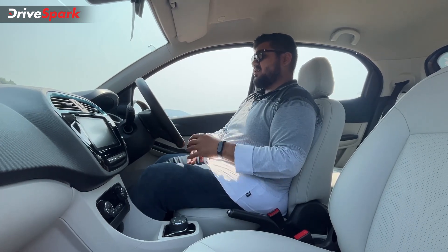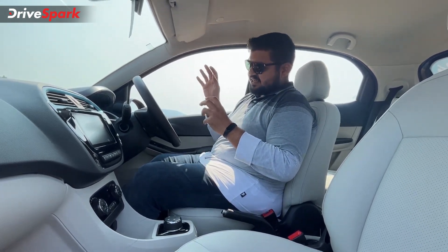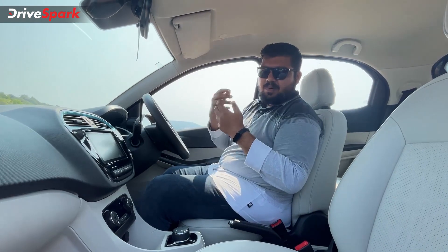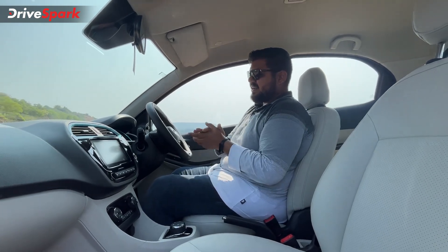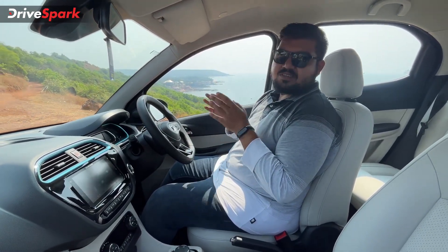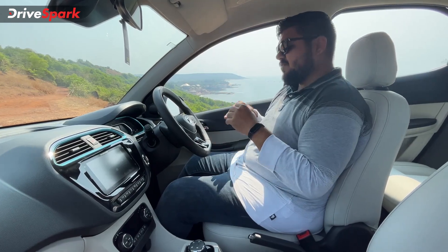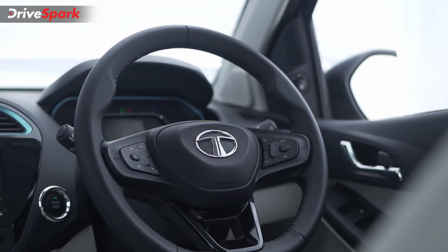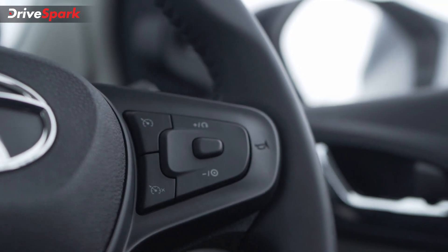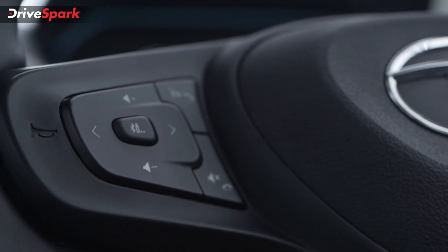You get a fully digital instrument cluster tailored to offer EV-based information, such as the regen level, speed, and kilowatt hour of power being used at any instance. Drive modes, speedometer, and trip meters are all neatly displayed in front of the driver. Right behind the instrument cluster is a flat-bottom steering wheel, same as the Tiago petrol model, with mounted controls — the right side for cruise control and the left side for the infotainment system and voice commands.